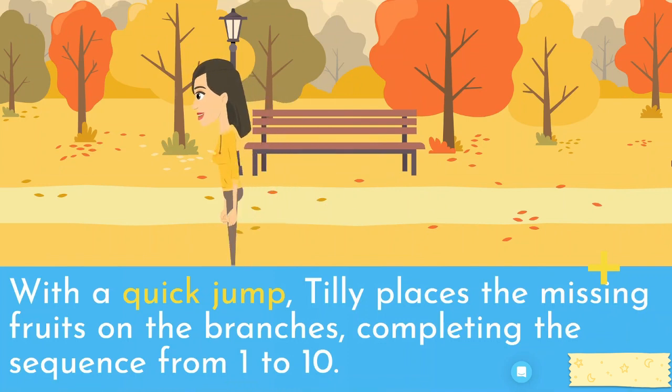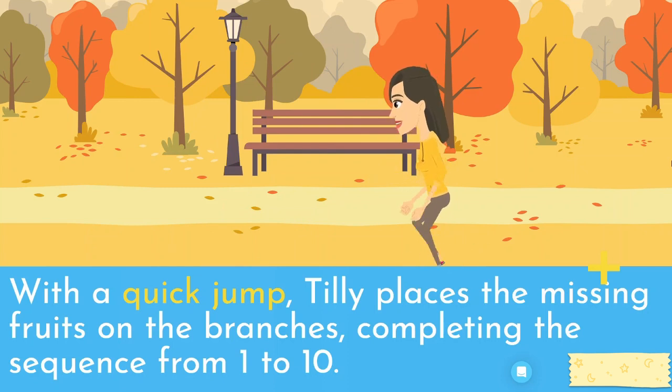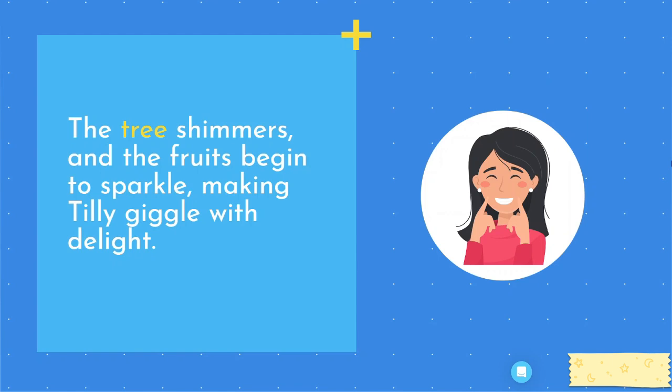With a quick jump, Tilly places the missing fruits on the branches, completing the sequence from 1 to 10. The tree shimmers, and the fruits begin to sparkle, making Tilly giggle with delight.